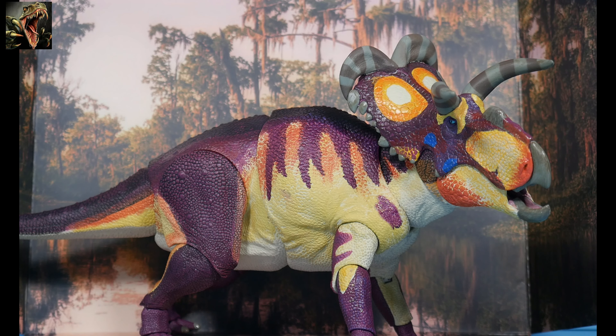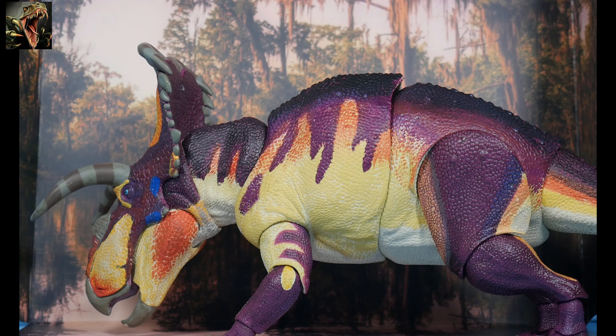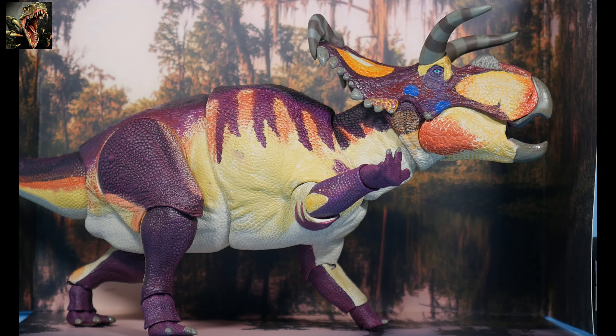As we always try to do, let's take some poses with the included backdrop. Here's one pose, and here's another — I'm classifying this Medusaceratops as female. She's trying to take a drink of water with her four limbs splayed out. And here we have Medusaceratops rearing up, attempting to fend off an attack. I always love the articulation possibilities with these figures.